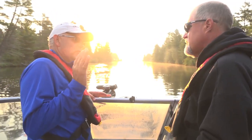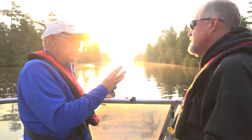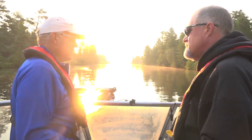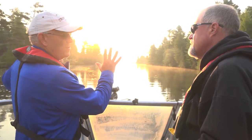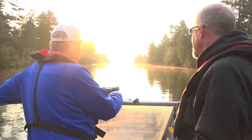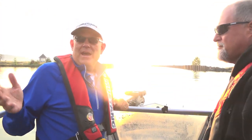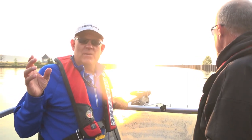I've fished out of where the flowage comes out of Portage Lake, and then I've crossed and went into Willow Bay. But I've never fished the main Superior, the main tip like this. I'm excited.